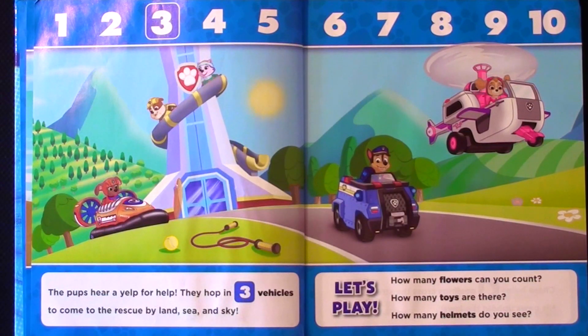The pups hear a yelp for help. They hop in three vehicles to come to the rescue by land, sea, and sky.